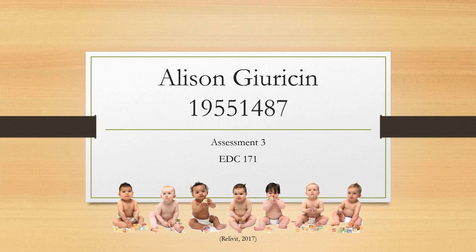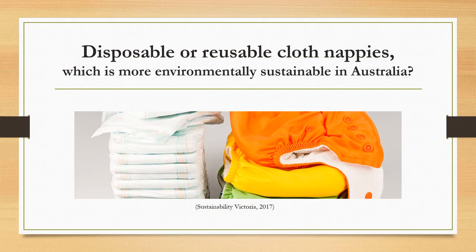As a mum to two busy toddlers, I am one of the 95% of the Australian parent population who have chosen disposable nappies over the use of reusable cloth nappies. IBISWorld states that around 5.6 million disposable nappies are used on a daily basis by Australian families. For this reason, I decided to research the inquiry question of disposable or reusable cloth nappies: which is more environmentally sustainable in Australia?